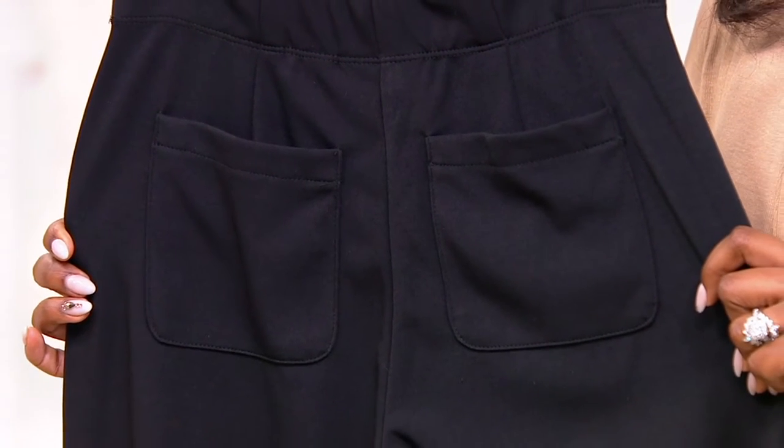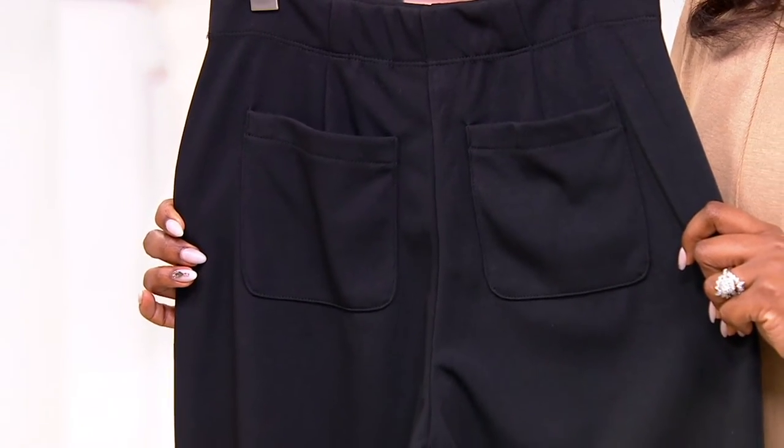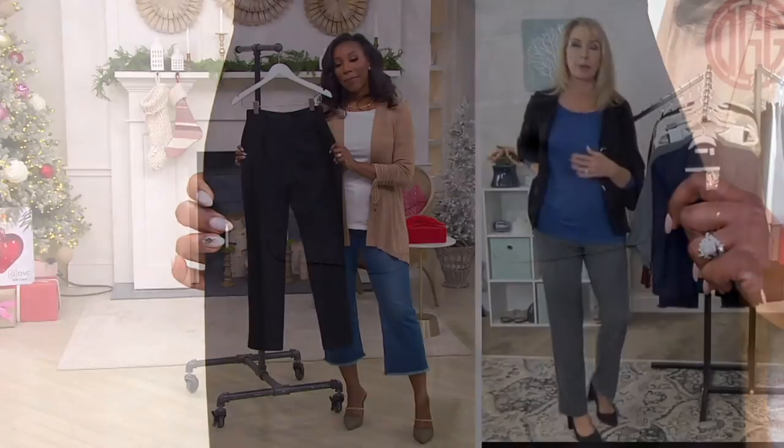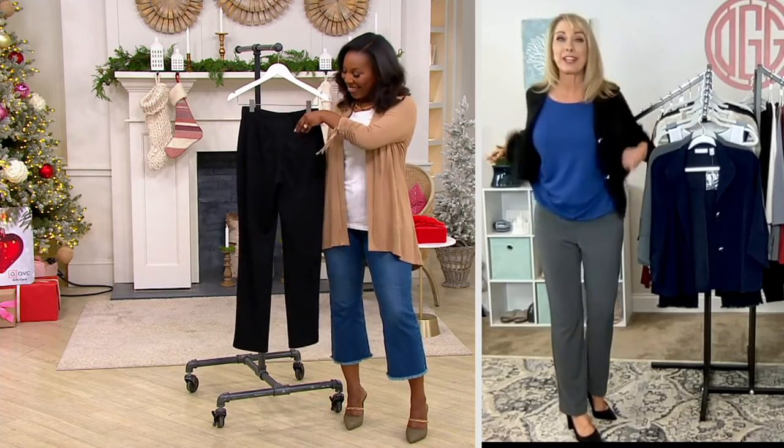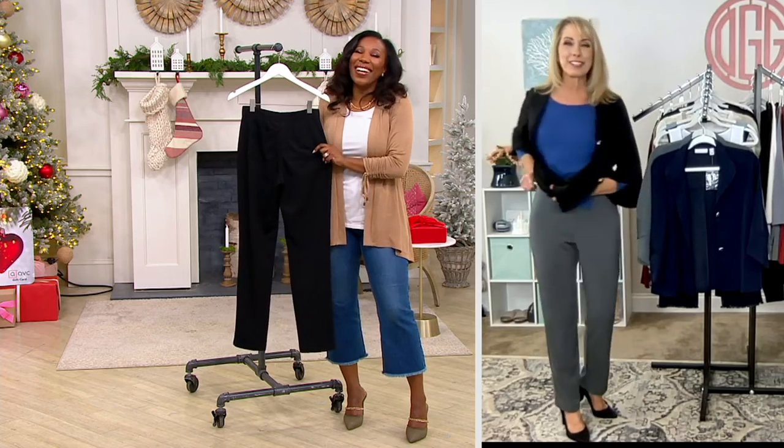Nothing's coming apart. You have the functional back pockets, so the front is smooth, and then those functional back pockets — for me, if I'm running around, that's where I'm going to stash my phone. Flattering all the way around. Really flattering, easy, comfortable — the perfect pant.